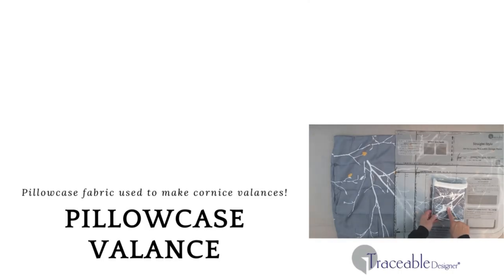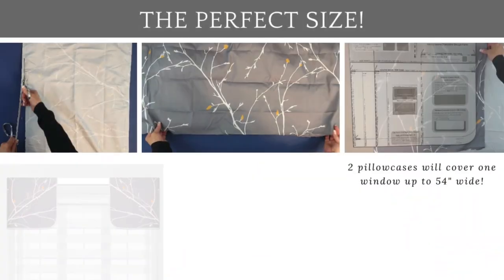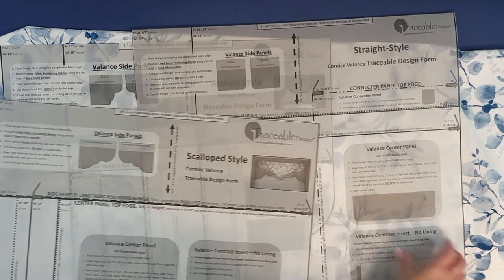Hello Traceable Designers. A great fabric option for the Cornice Style Valance is the pillowcase. An open pillowcase measures 20 inches deep and between 50 to 70 inches wide, which is perfectly sized for the Traceable Designer Cornice Style Valance design forms.